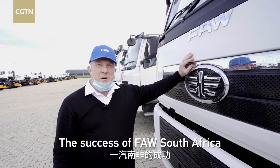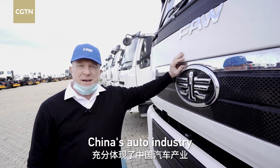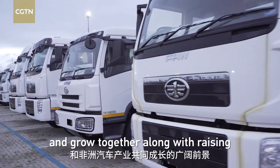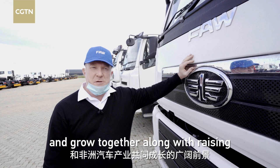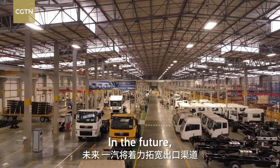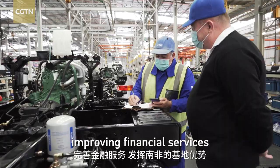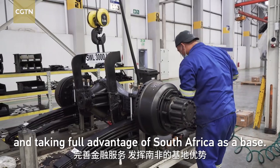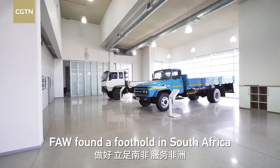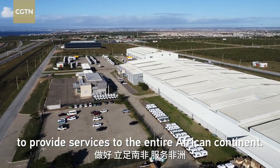The success of FAW South Africa fully reflects the broad prospects of China's auto industry being able to land and take root in Africa and grow together along with the rest of the African auto industry. In the future, FAW will focus on expanding export channels, improving financial services, and taking full advantage of South Africa as a base — a foothold to provide services to the entire African continent.